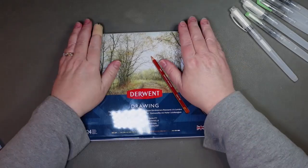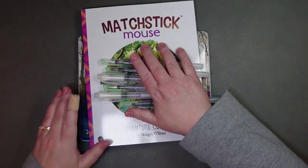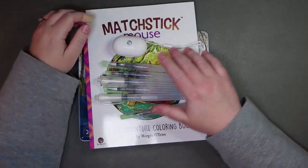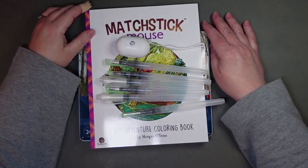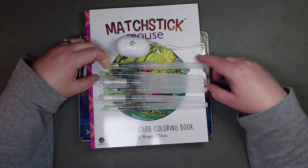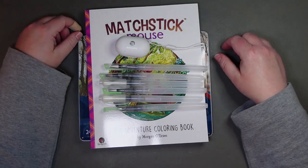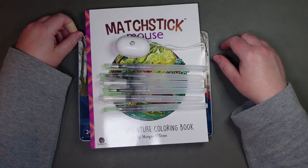That is all I bought in March. Compared to January and February, that's pretty good. There might be some purchases in April but I thought I would film this as a teeny little haul that can go in my odds and ends video for April.